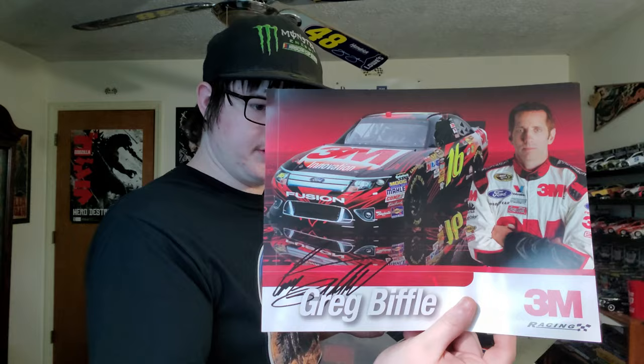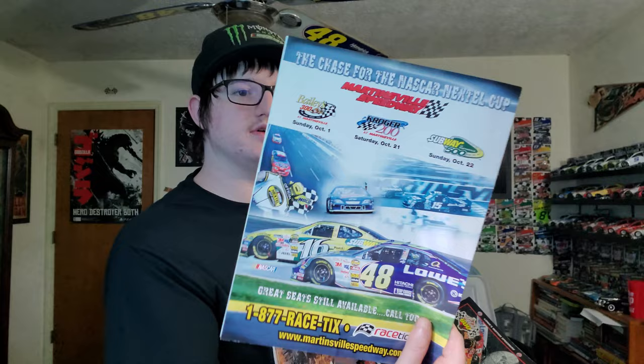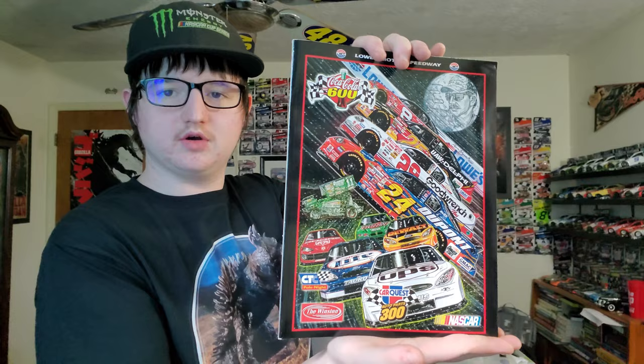A Greg Biffle autograph and another Bobslayer. A Lee Pulliam newspaper. Kyle Busch and Denny Hamlin. A Martinsville paper. This is the 2001 Coca-Cola 600 program — what's really unique about it is you can see Dale Senior on the moon, like in the sky, like he's an angel. That is really nice.